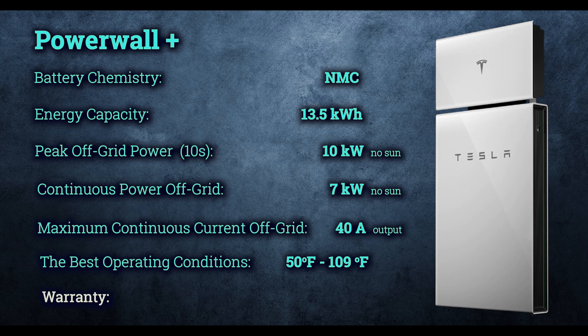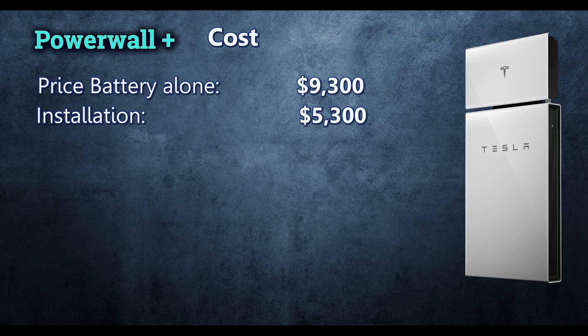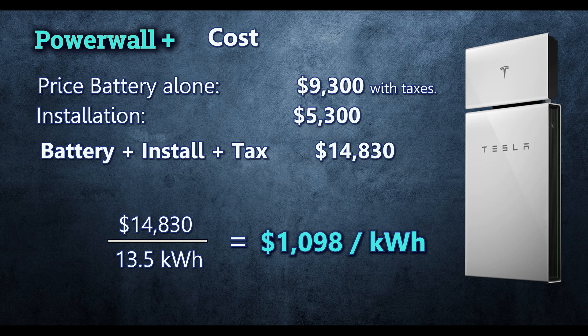The Powerwall comes with a 10-year warranty, which is very standard. As far as the cost goes, I did the process on their website, and if I wanted to buy the battery alone and find my own installer, it would cost about $9,300 with taxes. But if you hire Tesla to do it all, the cost increases by $5,300 with shipping, bringing the total to around $14,830. They also reserve the right to add extra charges associated with installation. If we divide $14,830 by 13.5 kWh, we get $1,098 per kWh.